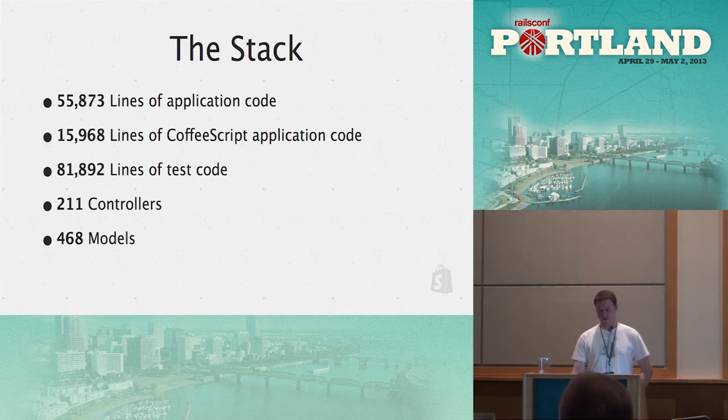On the code base: we have 55,000 lines of Ruby code. We've been rebuilding our front end mostly in CoffeeScript, so we're approaching 16,000 lines of CoffeeScript. We have 81,000 lines of test code, 211 controllers, and nearing 500 models — a lot of code, a lot of stuff to manage.